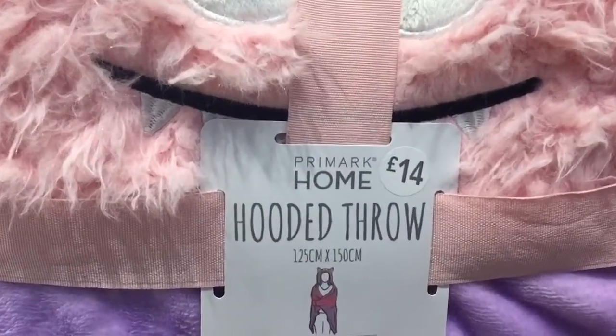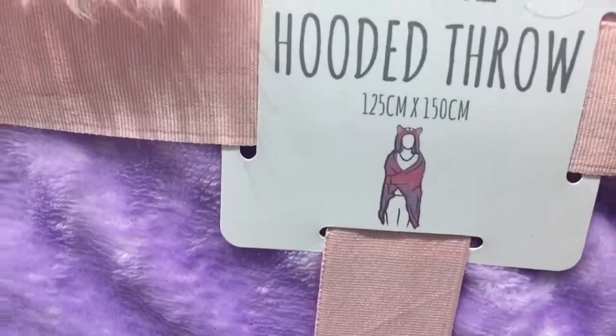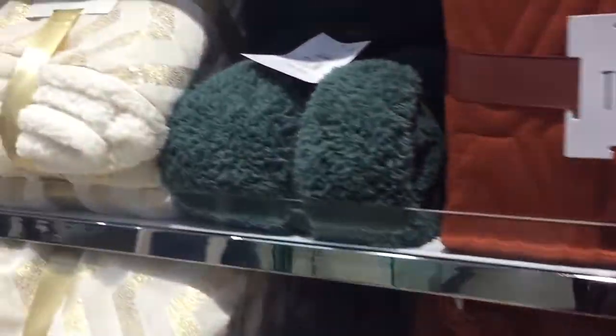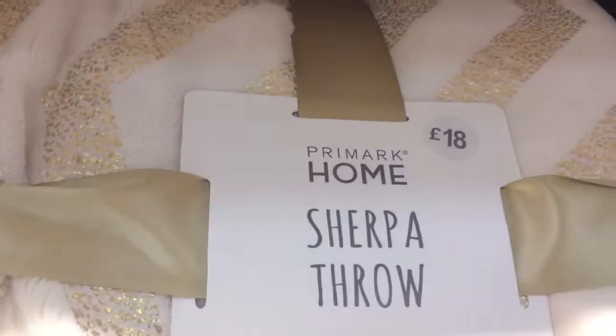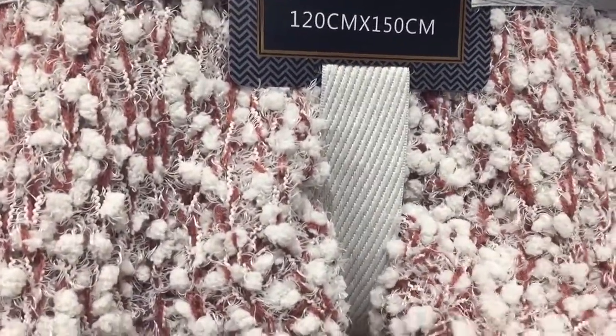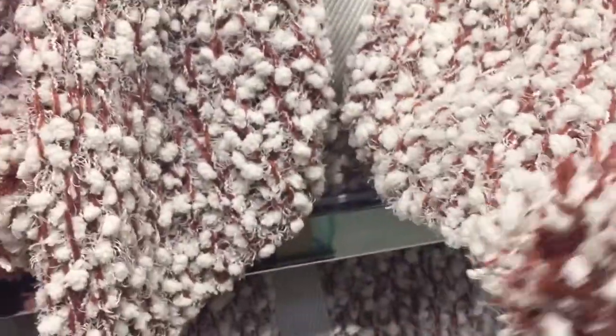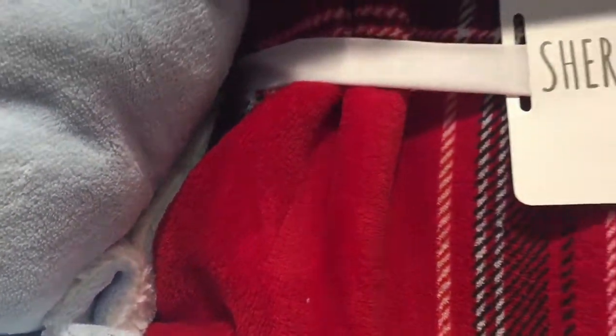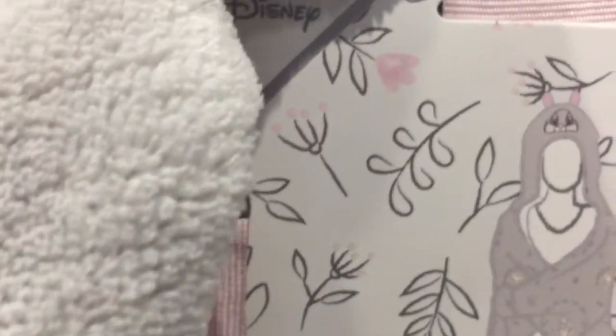Here we have a hooded throw for £14 - there's the picture - and they have some cushions and more blankets here. This one is £18 and it is really, really soft. There's another luxury throw at £20 with pom-poms on. I always come towards the tartan look - I love it especially in red. And we've got another hooded throw here which is Thumper, and that is £16.